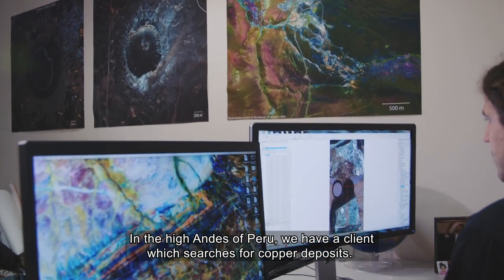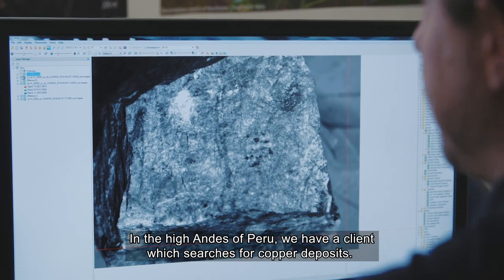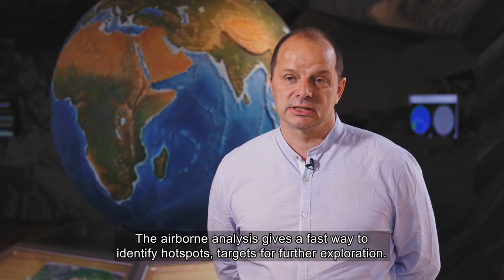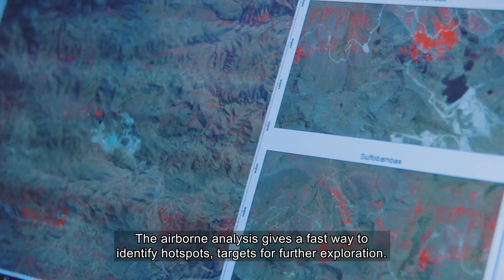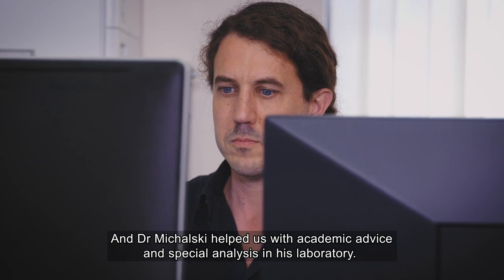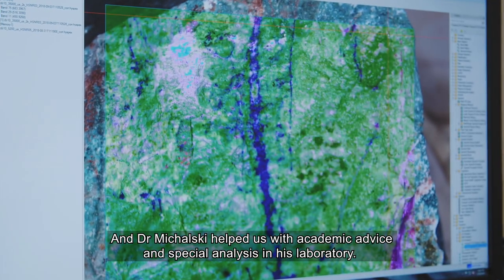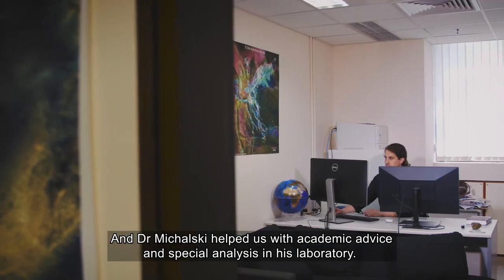In the high Andes in Peru we have a client which searches for copper deposits. The airborne analysis gives a fast way to identify hot spots — targets for further exploration — and Dr. Michalski helped us with academic advice and special analysis in his laboratory.